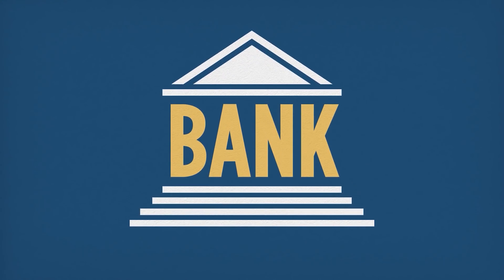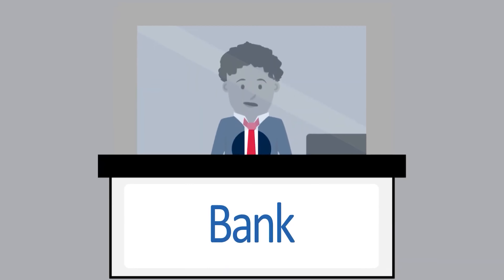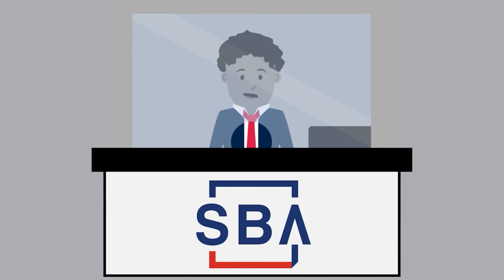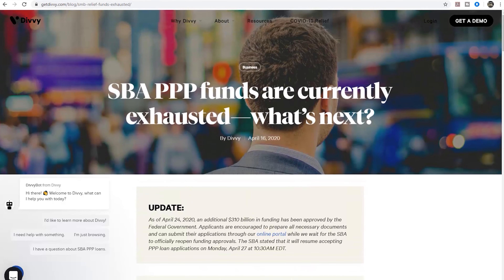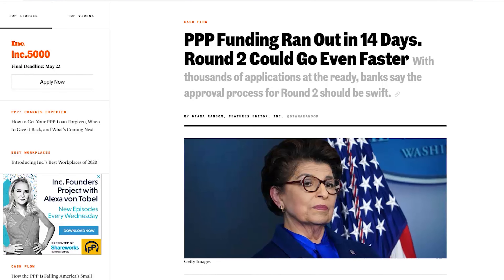Applying for a PPP loan is extremely simple and can be done through any of the 1,800 participating SBA-approved lenders, or participating federally insured depository institutions, federally insured credit unions, and farm credit system institutions. A quick Google search will give you an enormous list of places to quickly and easily apply. Note that the application deadline for the PPP is June 30th, 2020. Even though the first round of funding was exhausted, a second round of $175 billion in funding has been secured.